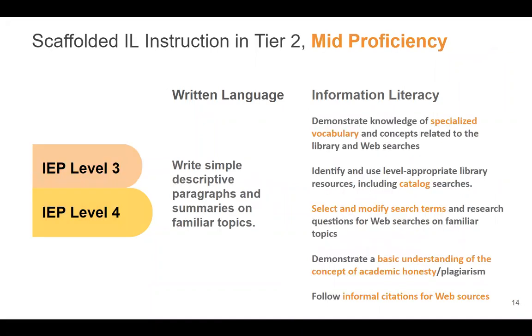The second tier introduces a lot more information literacy outcomes. This is where students start writing simple descriptive paragraphs and summaries, and they're beginning to do basic web searches on familiar topics — no scholarly research yet. They learn what the library catalog is and start learning more specialized vocabulary such as paraphrasing, citations, and quoting. They also get introduced to research databases. One important focus in this tier is that we start talking about the concept of academic honesty — the focus is for students to understand that their work must be their own, even if the sources are from web searches on familiar topics.